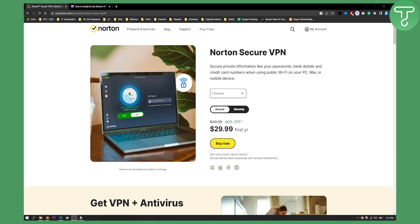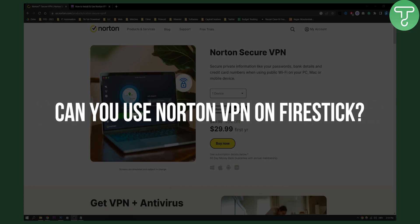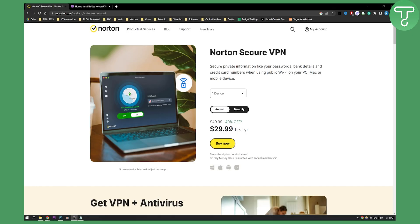Hello everyone, welcome to another video. In this video I will show you if you can use Norton VPN on Fire Stick. First of all, yes you can use Norton VPN on Fire Stick, and I will actually show you how you can do it and how you can use it.